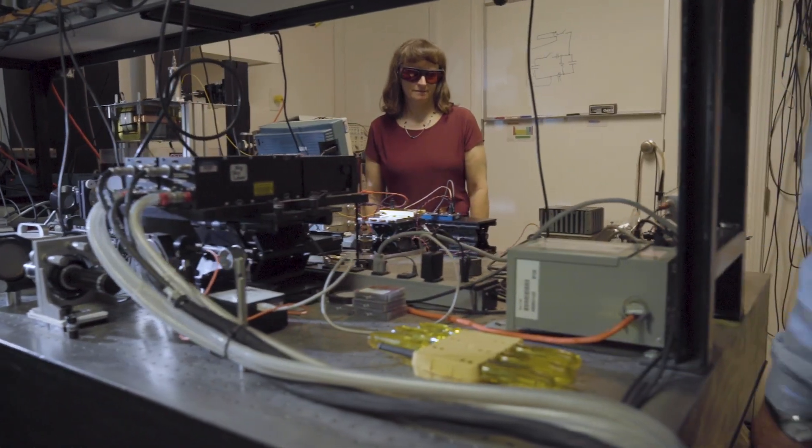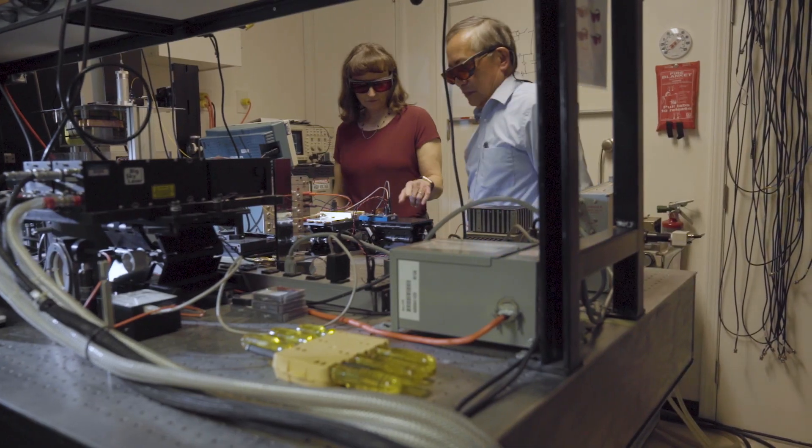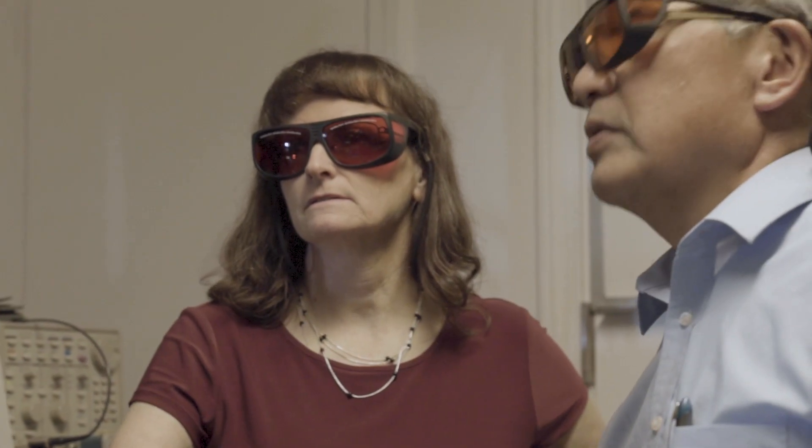They realized that this could be used as a power electronic device. So the laboratory licensed the technology and made it available for a company to develop commercially. I had some business background, so I decided we'll form a company and we'll do it ourselves.